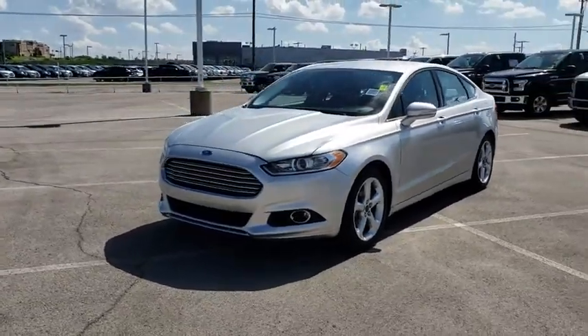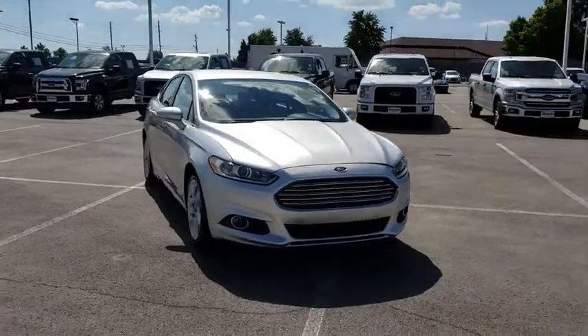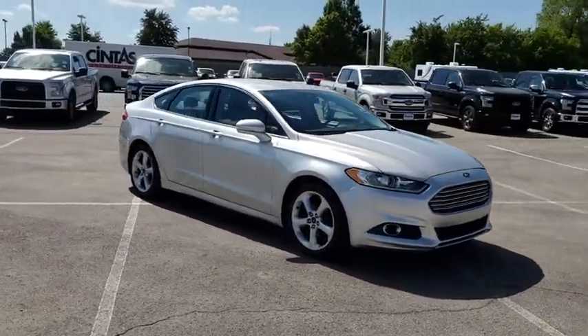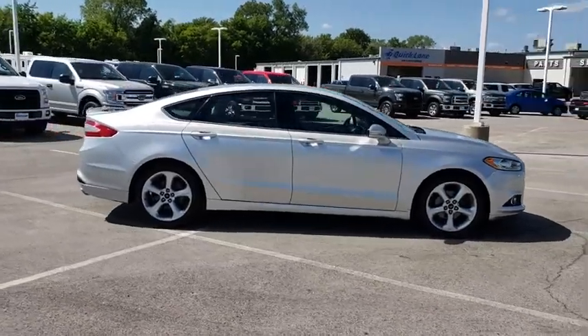2016 Ford Fusion. You can have both impressive power and great economy in a Fusion. This vehicle has less than 60,000 miles. Here are some of this vehicle's great options.